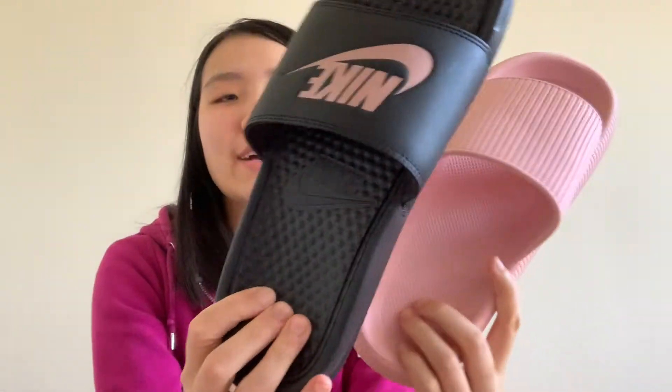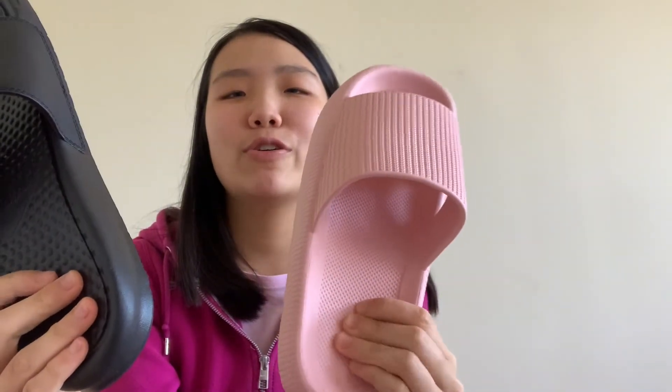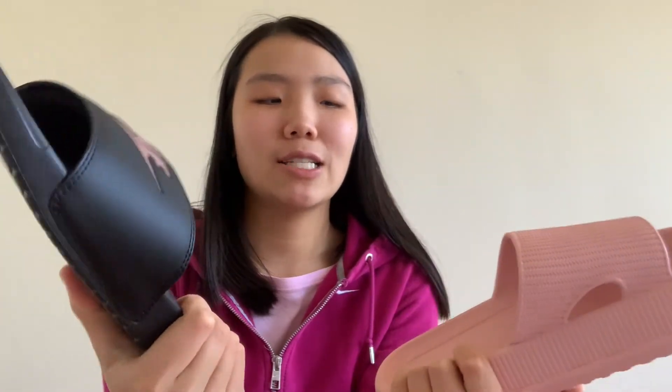If there is a difference, it's that this rubber is definitely a lot softer than on your regular slides, but when wearing them I don't really feel too much of a difference if I were to compare them.